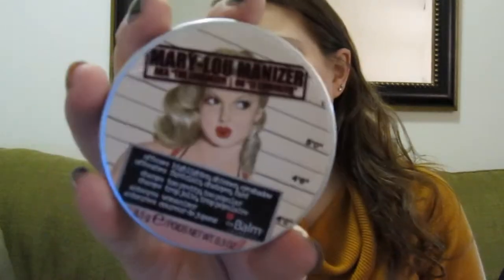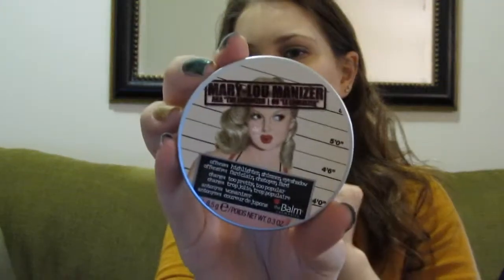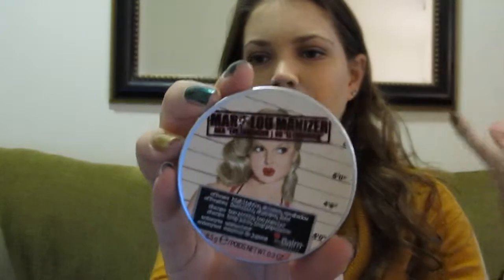For highlighter, I've really been enjoying this Mary Luminizer. Let's see what this looks like — that's what it looks like in the package. I got to pick this up on Hope Look maybe two months ago, over the fall, and I've really been enjoying it. It's usually $24 — I would not pay that — I spent about $12, which is still a lot, but I really do enjoy it.